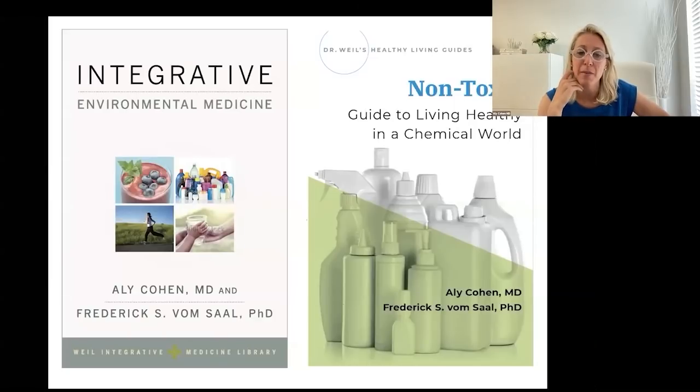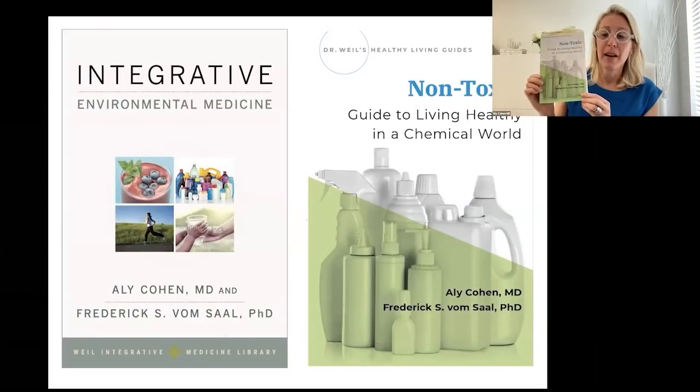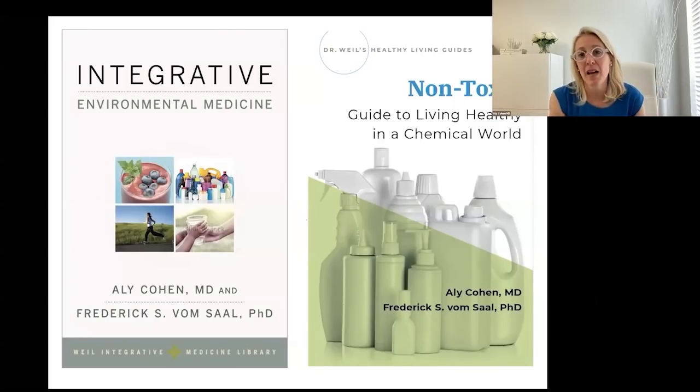Dr. Vom Saal has been a phenomenal partner. We did the textbook for Andrew Weil's integrative academic series, and then we jumped off into a consumer book with Oxford University Press. This consumer book is the culmination of about nine years of figuring out what I wish I had — giving it back to people to help them make decisions in their journey to reduce chemical exposures. It gives historical background, regulatory issues, wins and failures, and then real practical options for all the different scenarios we bring up.